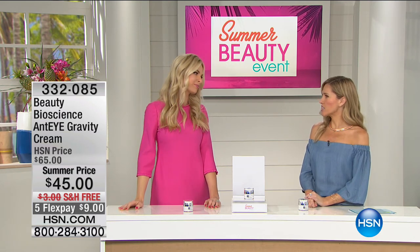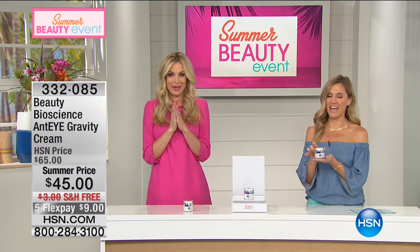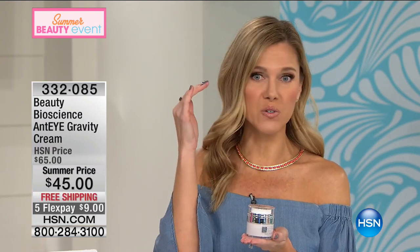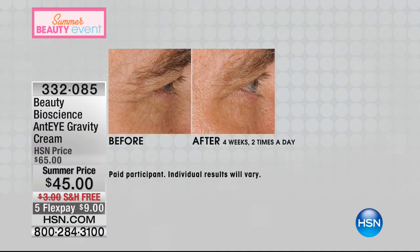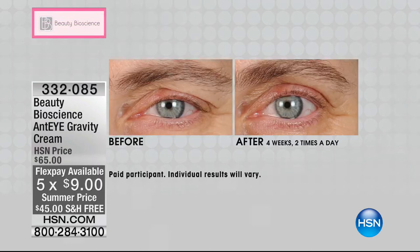Everything that you bring to us is always astonishing — but I have never seen anything like this. This is our anti-gravity cream. Think about gravity — it's not doing you any favors. If you're getting that hooding, that drooping, that sagging, this is the eye cream for you. $9 to be able to start lifting and really turning back the hands of time. This is designed specifically for your eyes — so they look firmer, more lifted.